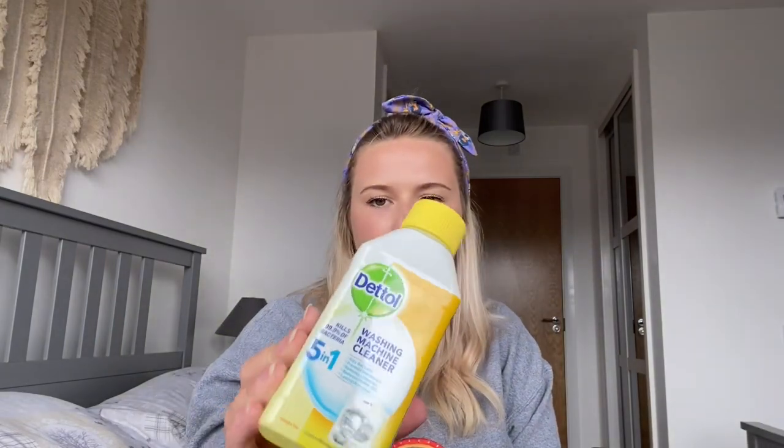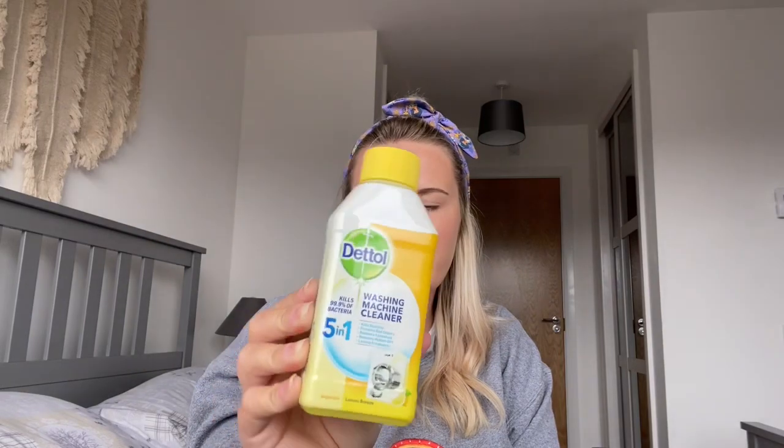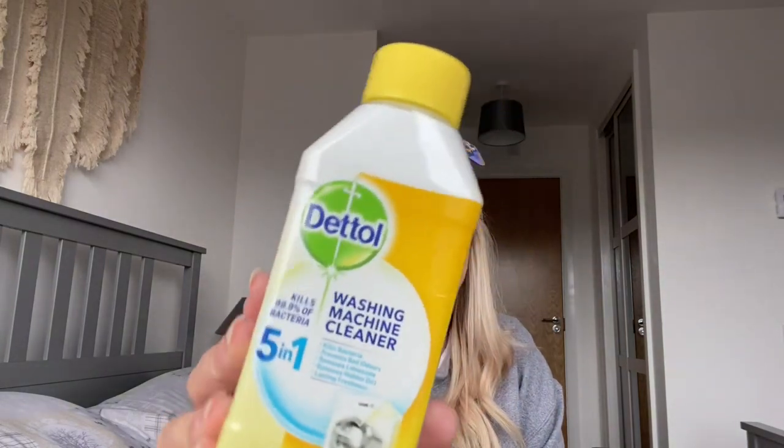The next thing from the cleaning area was a Dettol washing machine cleaner, which was £2.99. We're going to give our washing machine a good clean — we do this quite regularly and always go for this one. We like to make sure the washing machine is always kept clean, especially right now during everything that's going on.